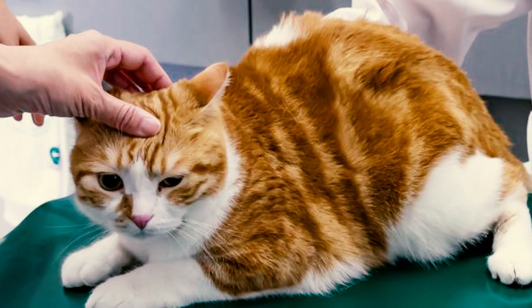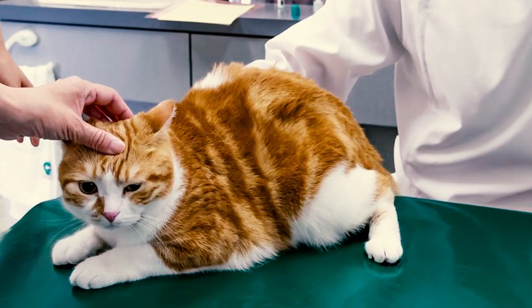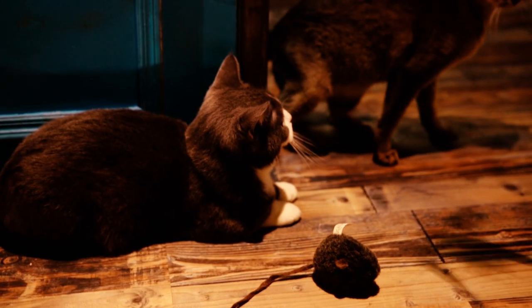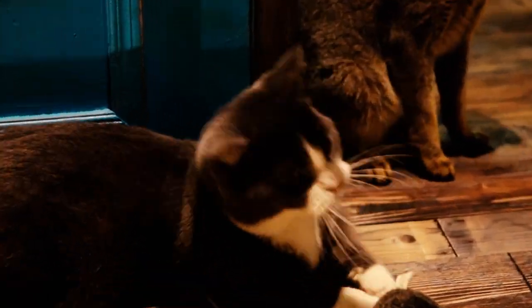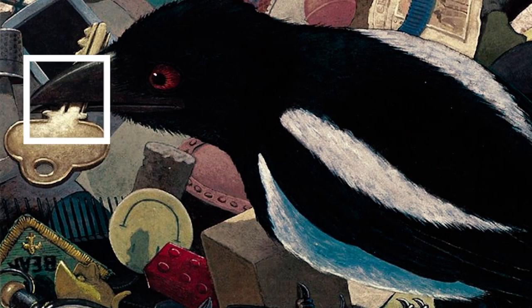Number 15: Despite all their health concerns, munchkins are considered to be a relatively healthy breed, usually living for around 12 to 15 years. Number 16: Munchkins have been known to hide their shiny toys and retrieve them later for playing. This trait has earned them the nickname of magpie cats, as it is quite similar to how magpies collect shiny objects.